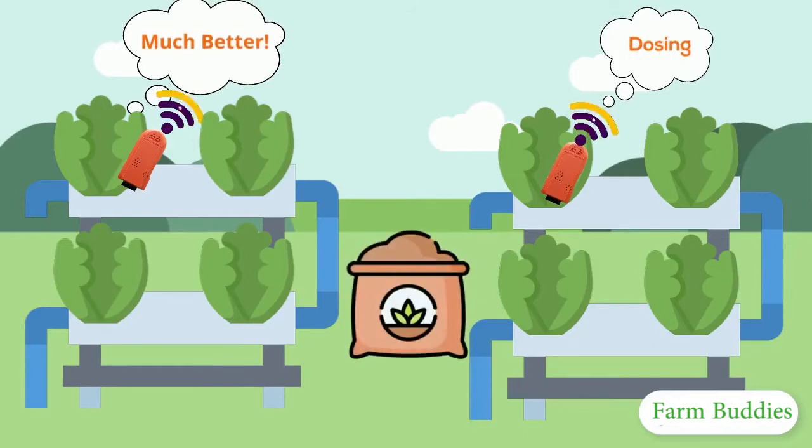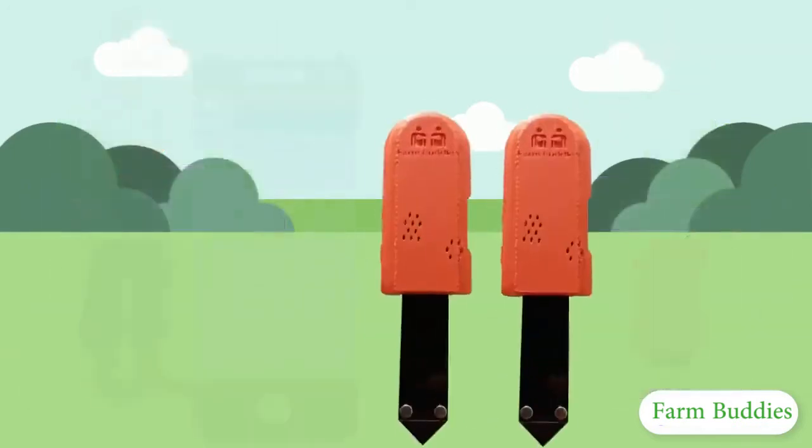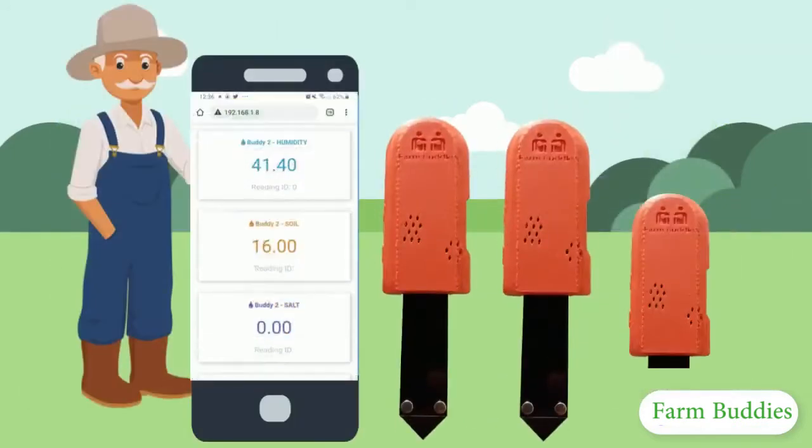And the best part of this all? You can control these sensors from just your mobile phone.